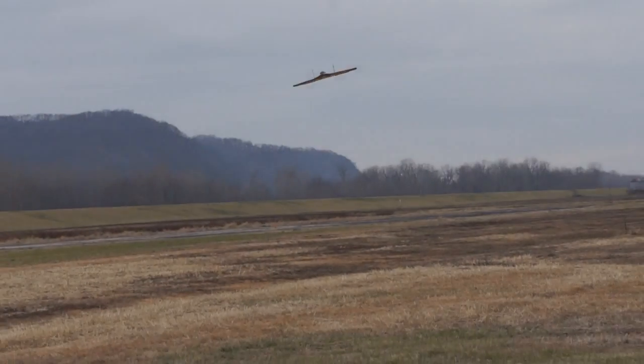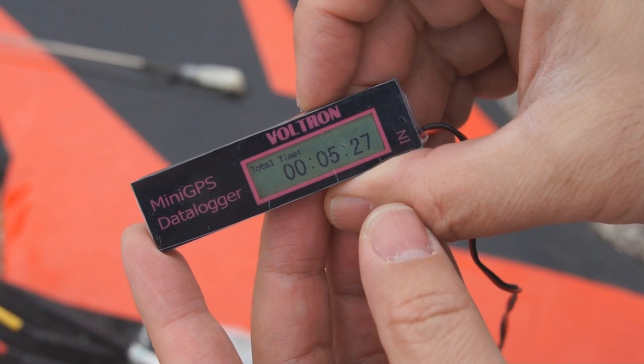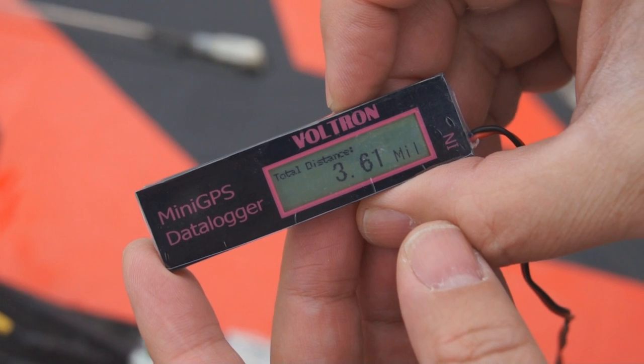One more run, keep going. Okay, I'm going to bring her in. Okay guys, we've got the GPS on, running for 5 minutes and 27 seconds, 3.61 miles.